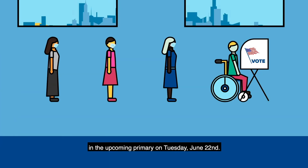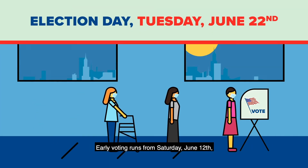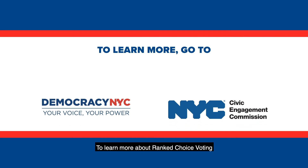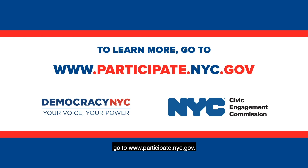Ranked Choice Voting will be used in the upcoming primary on Tuesday, June 22nd. Early voting runs from Saturday, June 12th to Sunday, June 20th. To learn more about Ranked Choice Voting and how to vote in the upcoming election, go to participate.nyc.gov.